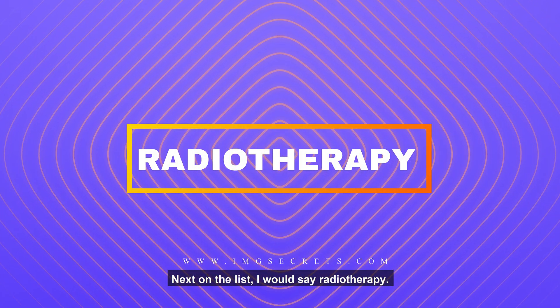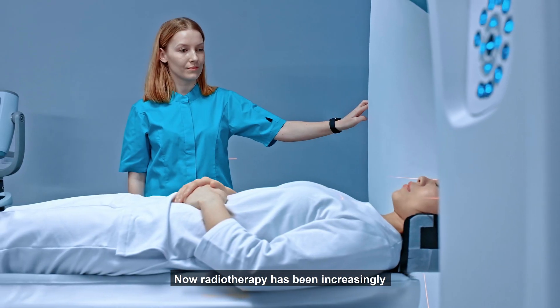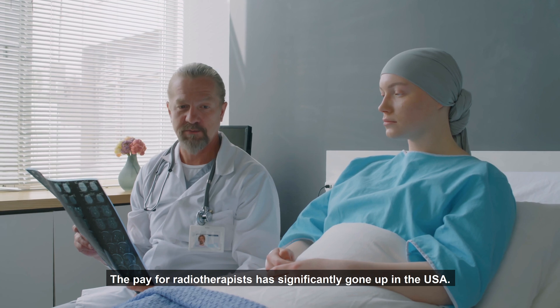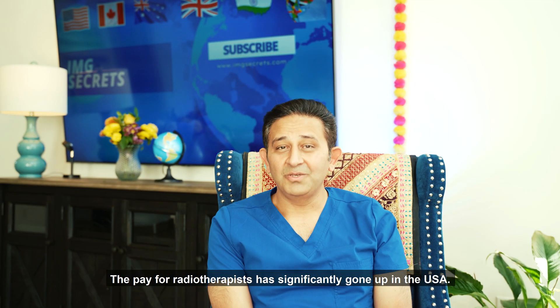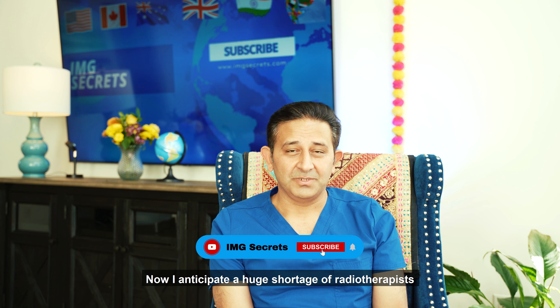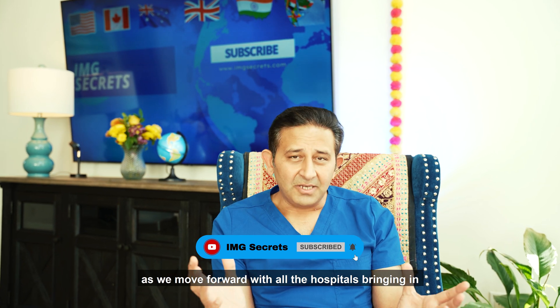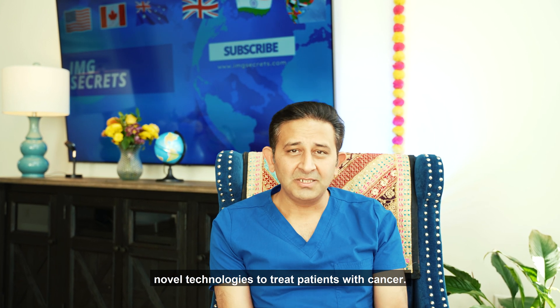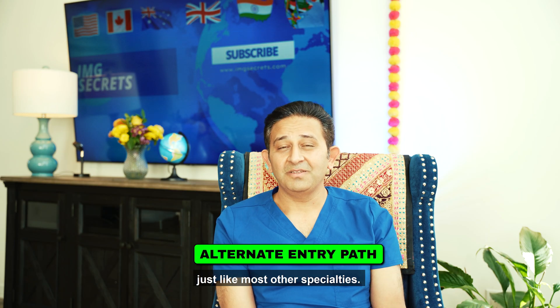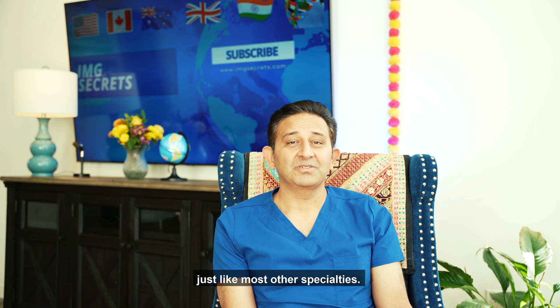Next on the list, I would say radiotherapy. Radiotherapy has been increasingly becoming more and more popular. The pay for radiotherapists has significantly gone up in the USA, and I anticipate a huge shortage of radiotherapists as we move forward with all the hospitals bringing in novel technologies to treat patients with cancer. The good news is radiotherapy does have an alternate entry path, just like most other specialties.